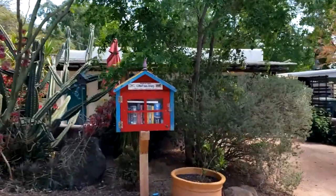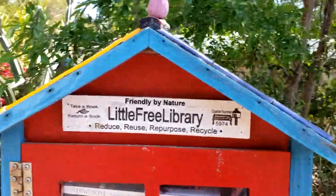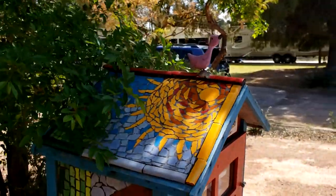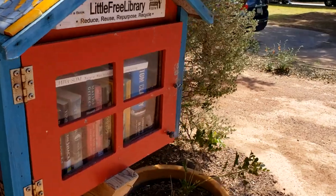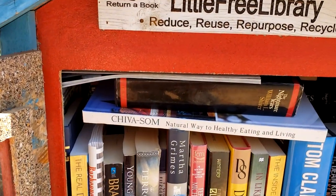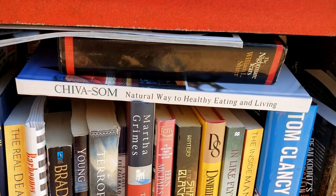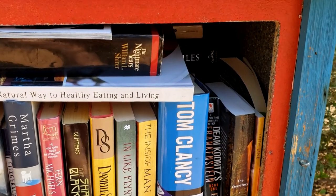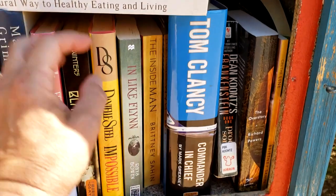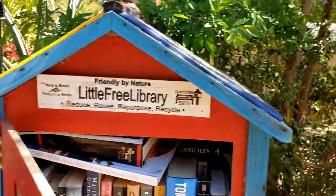Our next little free library — look at the cactus! I love these cactus, they're so cute. Charter 5974 — that's a low number, guys. Let's look at the top. We got a bunch of books: 'The Real Deal,' Brad Thor, 'The Old Wine Shades,' 'In Like Flynn.' Those ones go together. Cute.